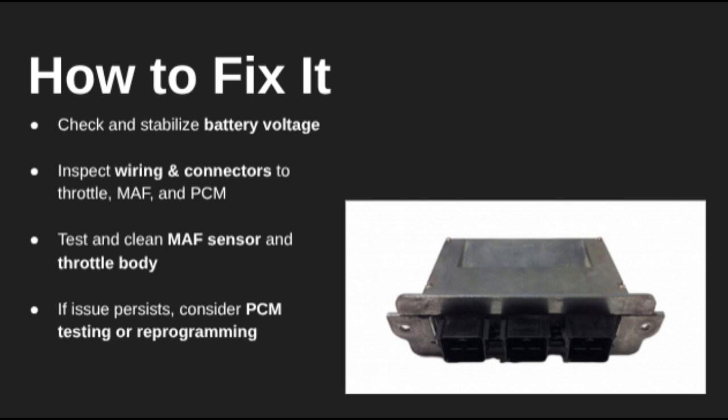If everything checks out and the issue keeps coming back, you might need to have the PCM tested or reprogrammed. In rare cases, it may even need replacing.